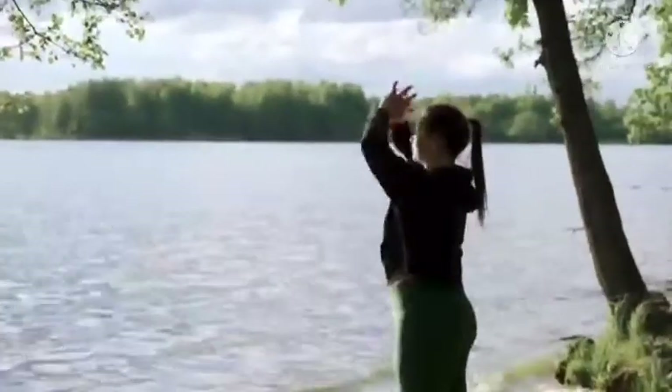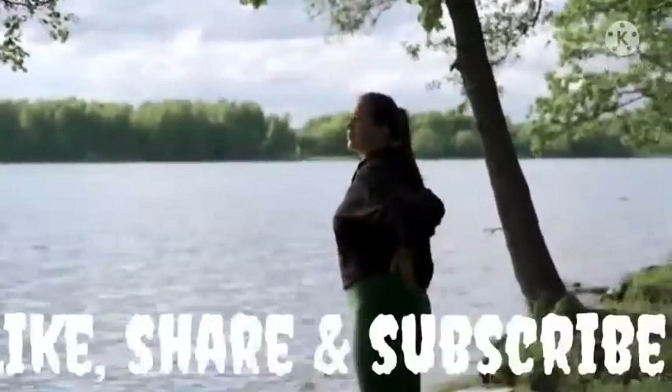Hello everybody, my name is Ellie. Welcome to my channel, where I share some amazing health and fitness content and some great tips on how to stay fit and healthy on a daily basis.